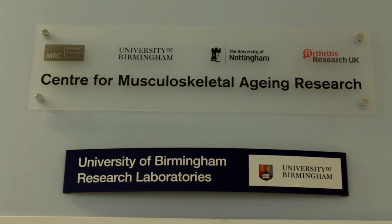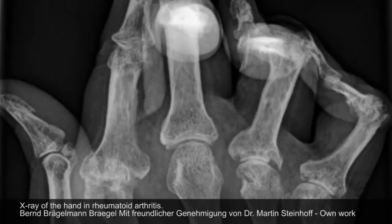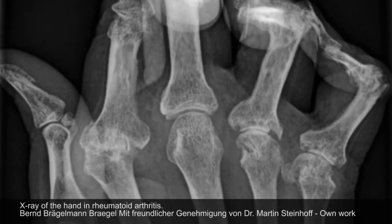We feel that our ageing research is really important for society. We know that we're an ageing society — currently 16% of the population in the UK are over 65, but by the year 2035 that's predicted to be one in four. As we get older, our research has shown that your immune system doesn't work as well, meaning you're more prone to infections, to cancers, and to conditions such as rheumatoid arthritis.